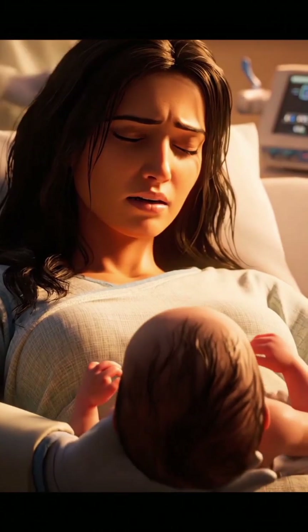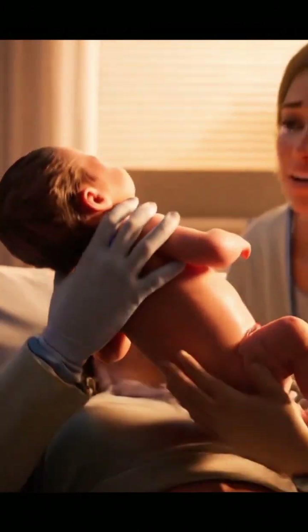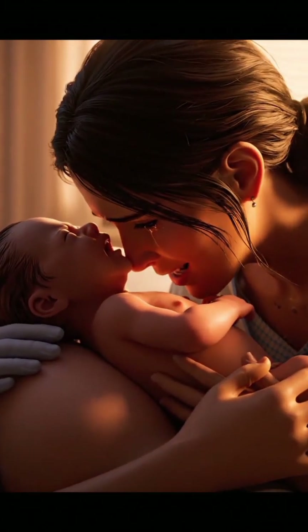The head crowns, shoulders follow, and a newborn takes the first breath of life — an unforgettable moment.